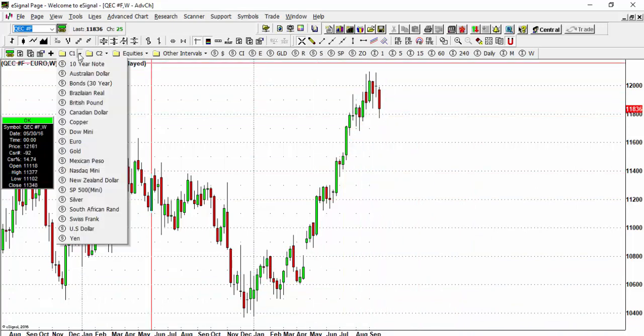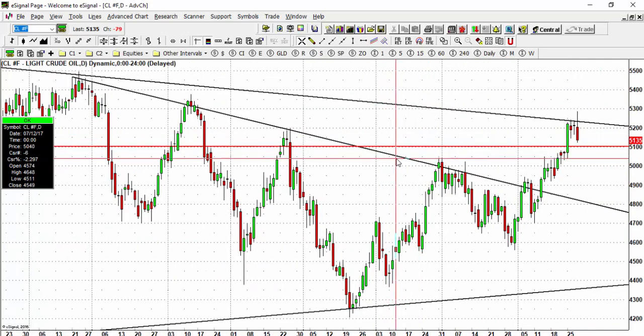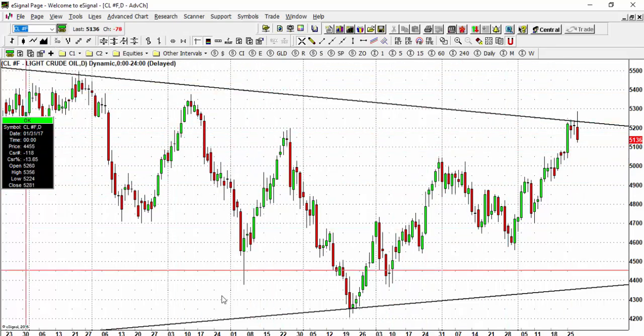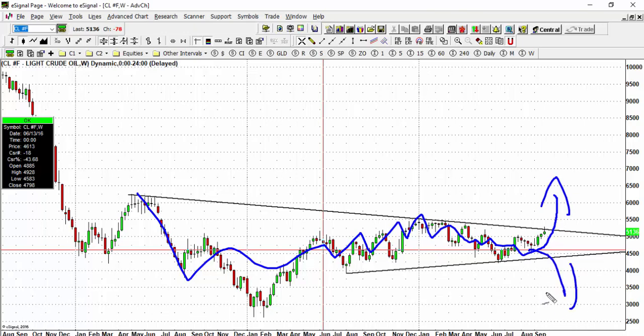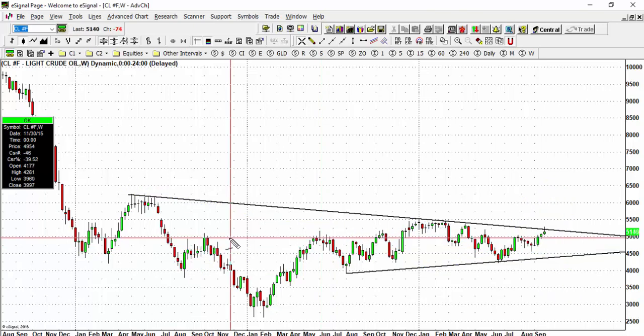Another market of interest is oil. We see oil moving to the upside, but we are still in a range-bound environment. Looking at the weekly chart, the market is in a broader consolidation pattern in crude oil. We're looking to see if the market can break out in either direction, which would end this long-term consolidation. Commodities on a whole are in a holding pattern and we just have to wait and see.